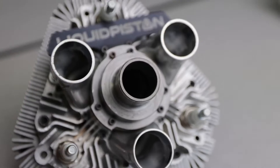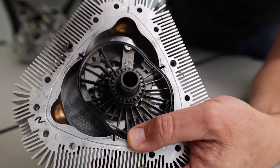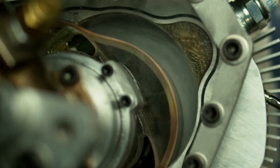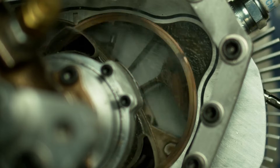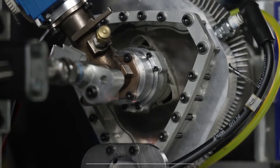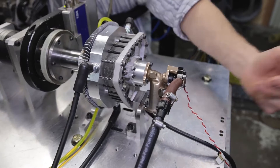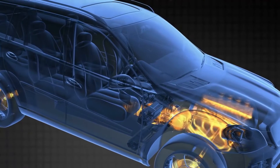Liquid Piston, an innovative enterprise in the automotive field, is at the forefront of developing the X-Engine, a revolutionary rotary engine. This pistonless marvel operates on an exclusive thermodynamic cycle known as the high-efficiency hybrid cycle. Diverging from conventional designs, the X-Engine employs a singular rotor for both compression and expansion of the working fluid, leading to enhanced efficiency and reduced emissions.